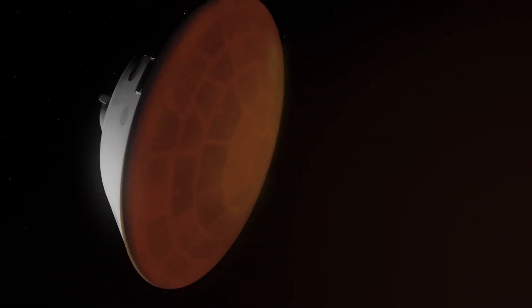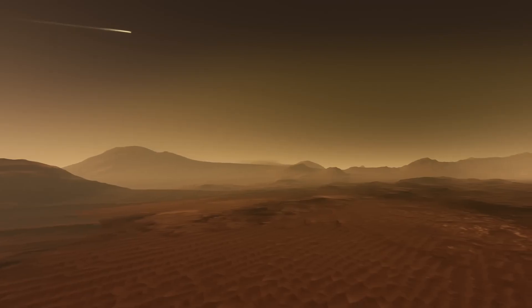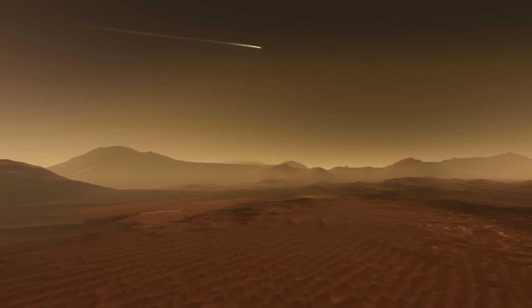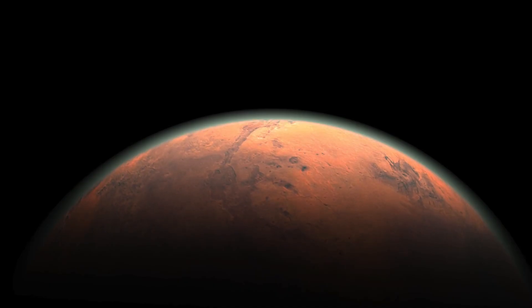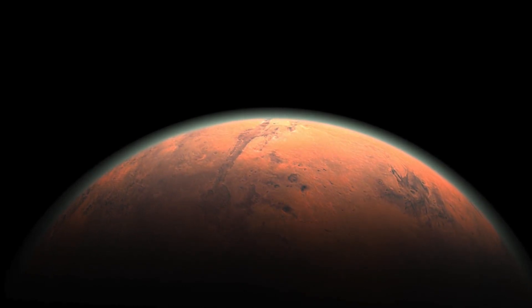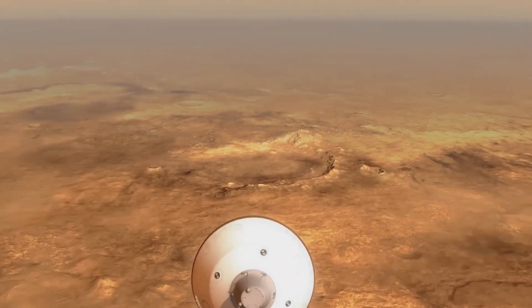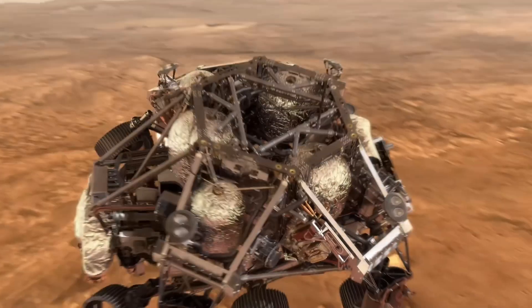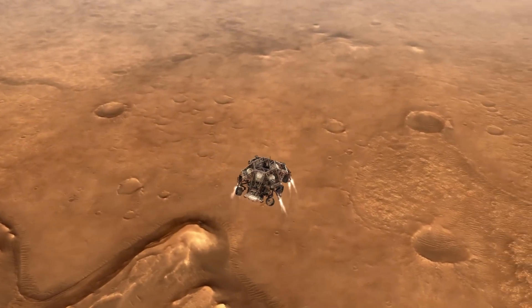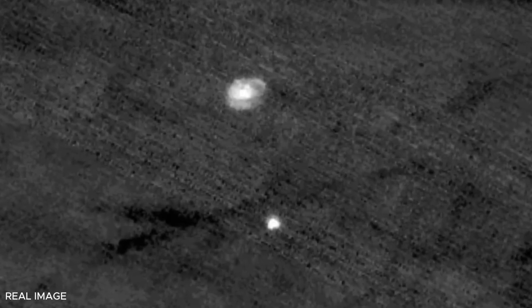The image, taken from a distance of about 435 miles (700 kilometers), highlights the challenges of capturing such a dynamic event in extreme conditions. Beyond the parachute, additional systems ensure a safe landing. Mars' thin atmosphere — only 1% as dense as Earth's — renders parachutes and heat shields insufficient alone. When the spacecraft reaches about 1.2 miles (2 kilometers) above the surface, these systems are discarded and retro-rockets fire to further slow the descent. HiRISE has also documented other iconic moments, such as the landing of the Curiosity rover in Gale Crater and the arrival of the Phoenix mission in Mars' polar regions. These images are invaluable for engineers to evaluate and improve landing systems for future missions.